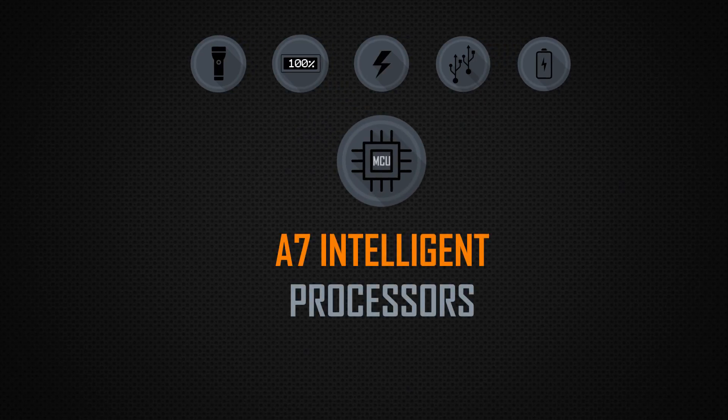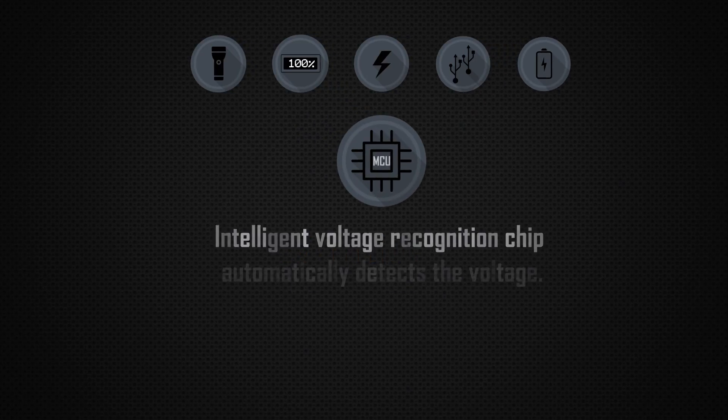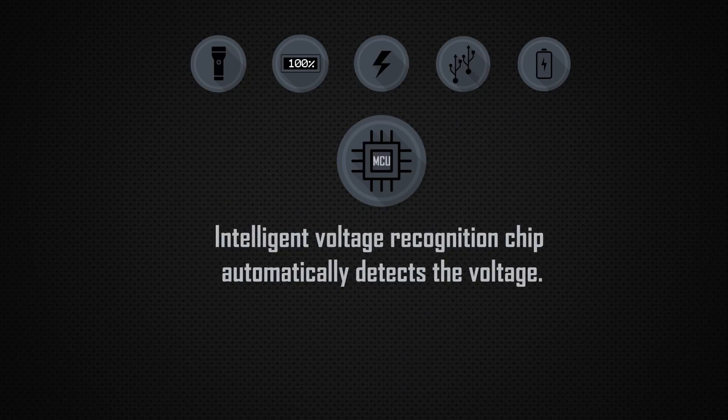A7 Intelligent Processors: an intelligent voltage recognition chip that automatically detects the voltage.